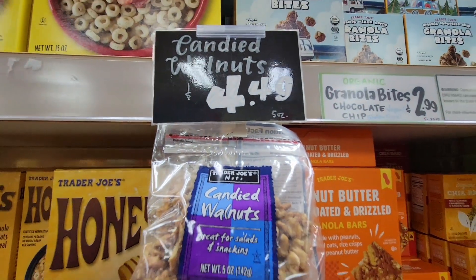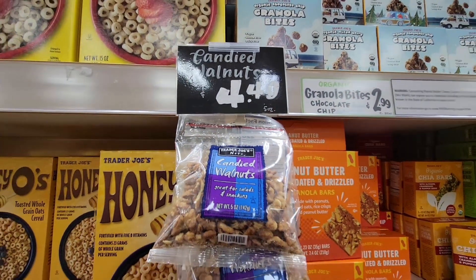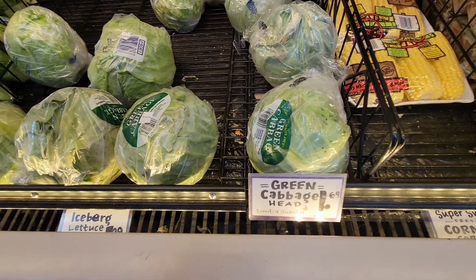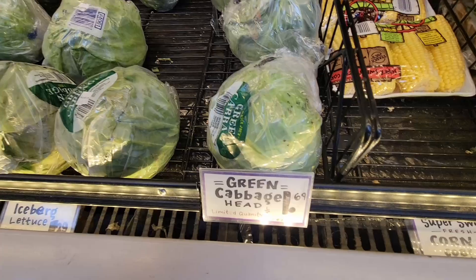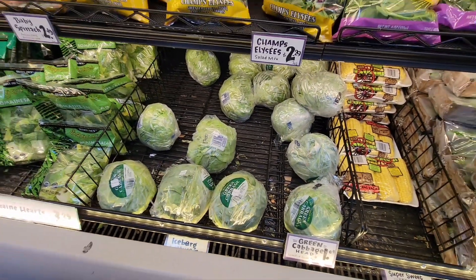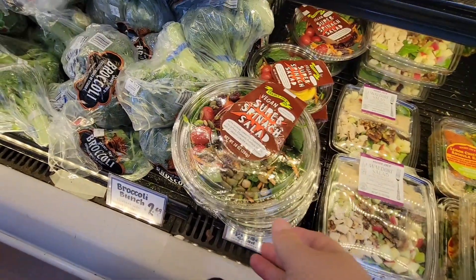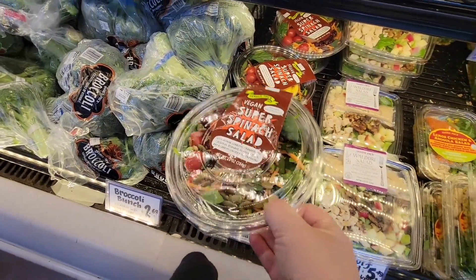For $4.49 you have the candied walnuts — those are so good on salad. And everybody's getting ready for St. Patrick's Day, so you've got your green cabbage. I do like cabbage in my tacos, but cooked cabbage is not my favorite.